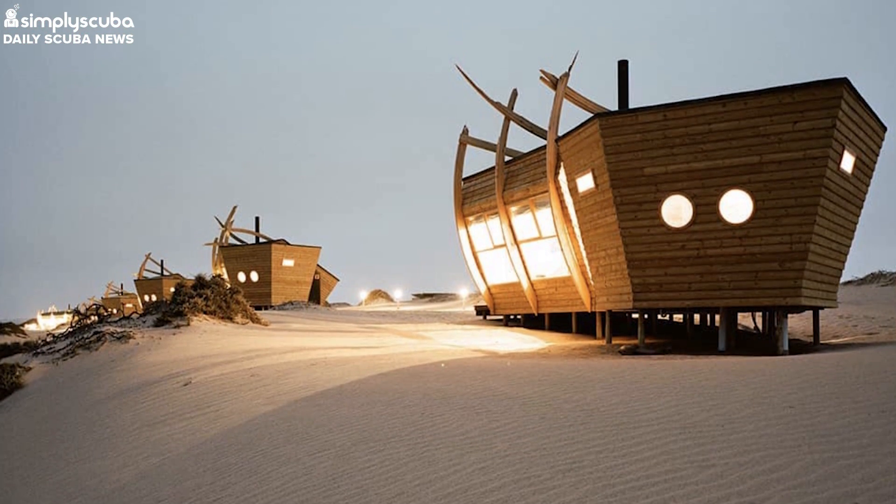The wreck-inspired accommodations were designed by Nina Moritz. The cabins are sleek enough for a luxury safari lodge, but at the same time the jagged, protruding ribs remind the vacationer that they're sleeping only a few yards from whale bones and wrecks.